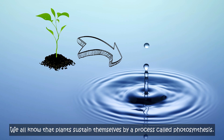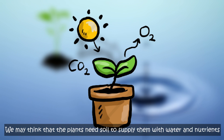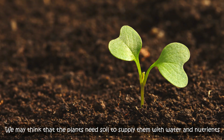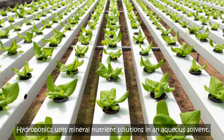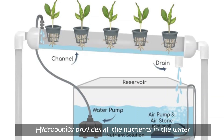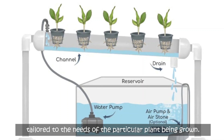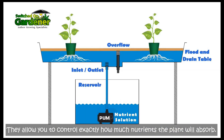We all know that plants sustain themselves by a process called photosynthesis. We may think that the plants need soil to supply them with water and nutrients, but actually we can replace the soil with water. Hydroponics uses mineral nutrient solution in an aqua solvent, providing all the nutrients in the water tailored to the needs of the particular plant being grown. They allow you to control exactly how much nutrients the plants will absorb.